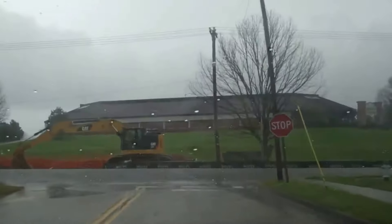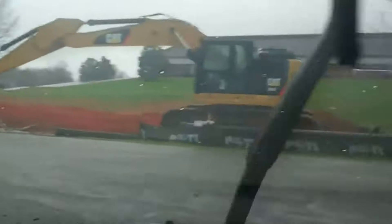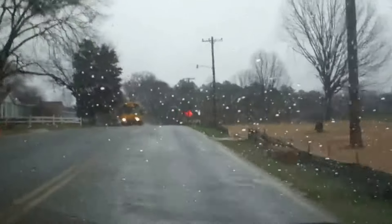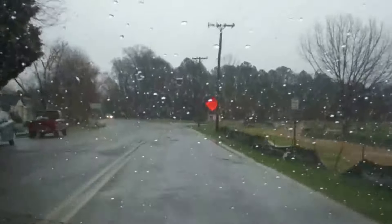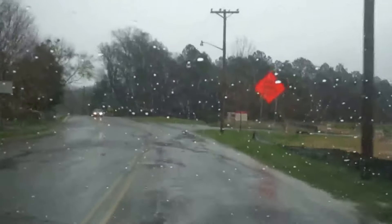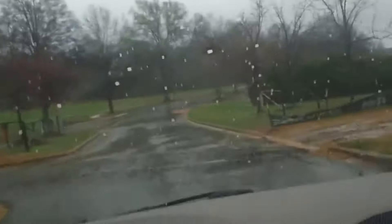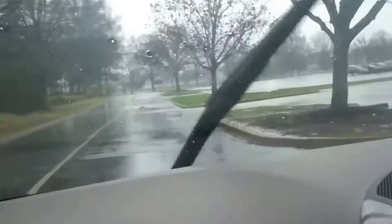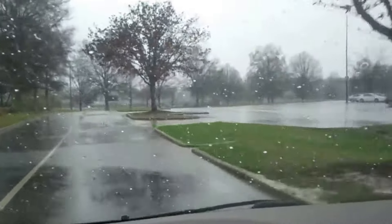Looks like we got construction going on up here — looks like storm drain activity. A lot of good that helps — not completed. Let's roam on in here, see what we see. We got some runoff. Got all sorts of mud, muddy water. Those barriers are supposed to stop that, but apparently no one knows how to put them up right.